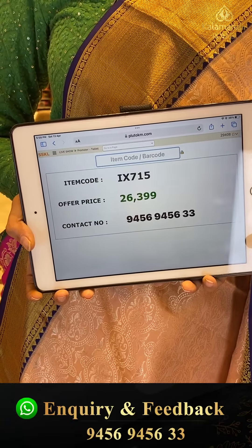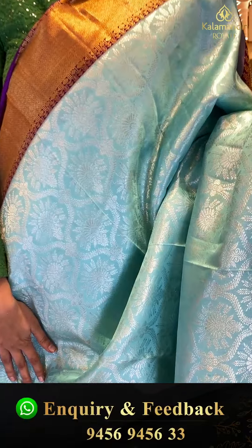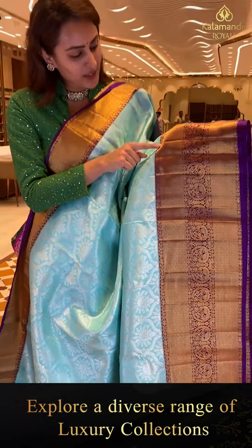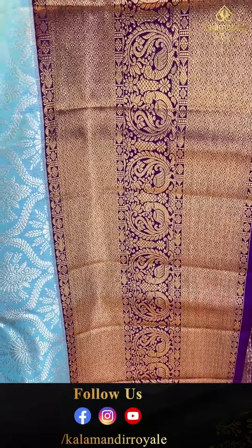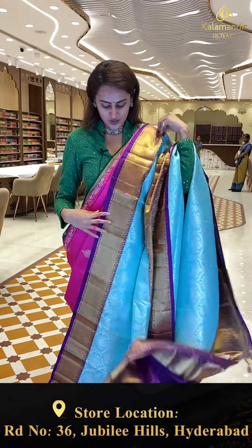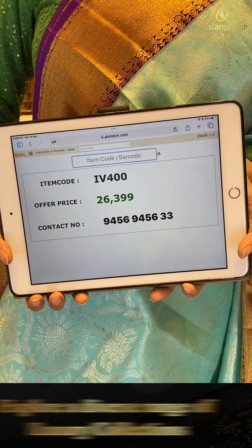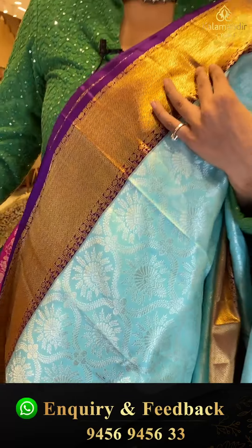This is another beautiful one in the color sky blue with purple. The body has flower booties with floral and leaf jal and entire silver zari. We have a monthly contrast border with temples, diamond bootie brocade, peacocks, and floral and leaf jal with entire gold zari. The pallu has diamond brocade with beautiful gold zari. The code is IV400 and this retails for ₹26,399. To buy, take a screenshot and ping us on 9456-9456-333.